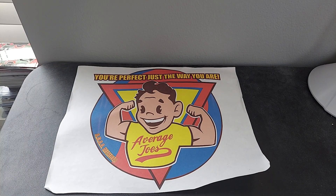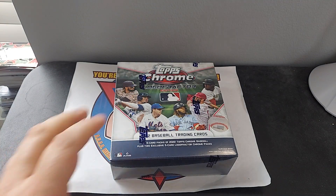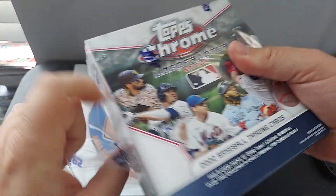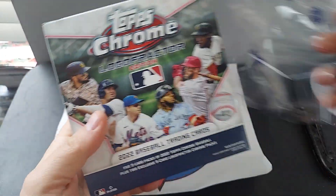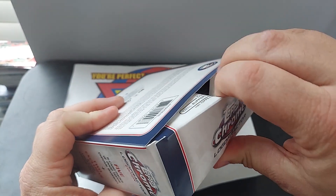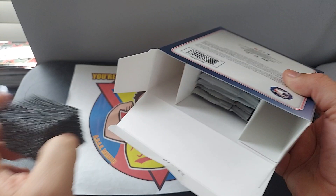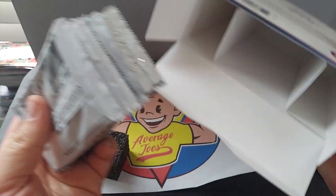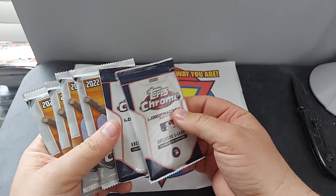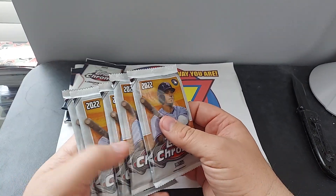Hello everybody and welcome back to Imergeo's, where you're perfect just the way you are. I was able to find at my local card shop the Logo Factor — that's chrome. I thought this was a pretty cool product because of the way the cards look, so let's check it out and see what we get. Those are the Logo Factor exclusives.